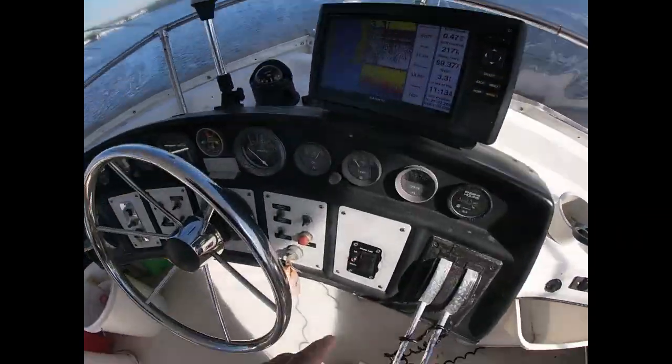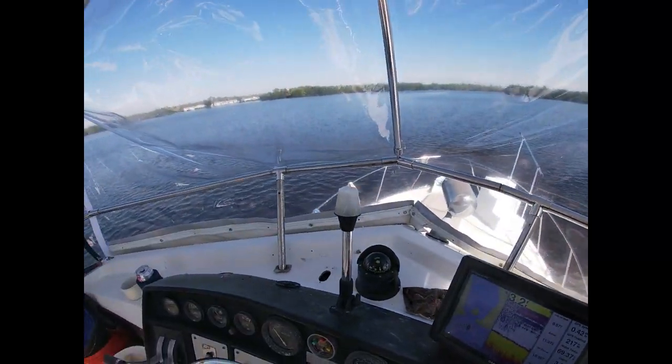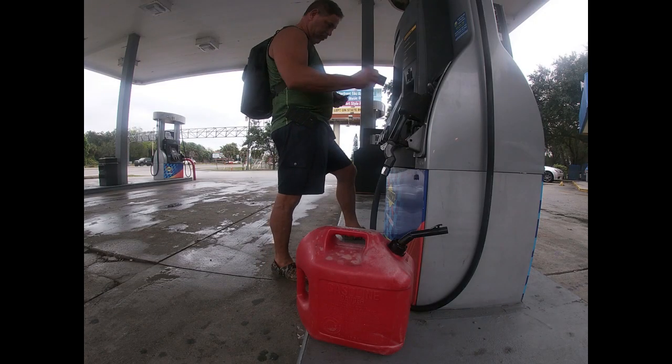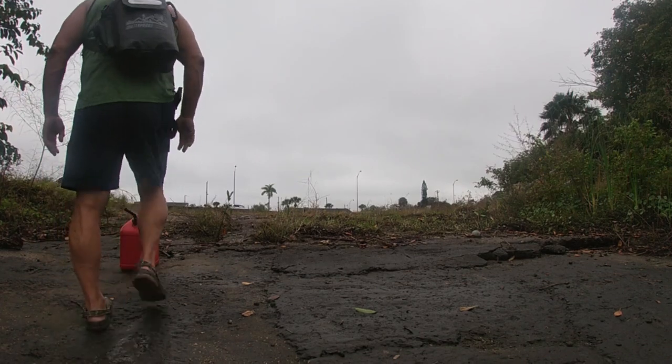Last time in the Great Loop 2021, Part 7, we got anchored up in the Caloosahatchee River. We had to make a run for some fuel for the generators, and we had a little bit of time to heal before we got ready to haul out.